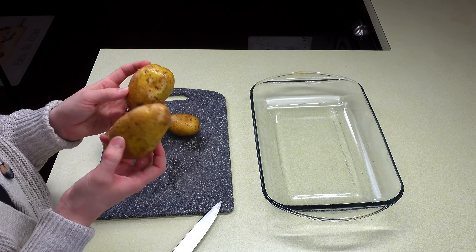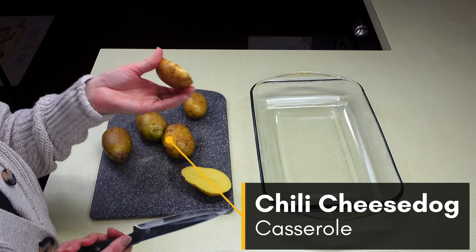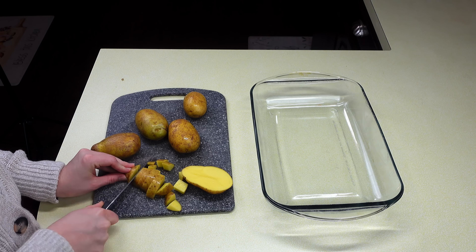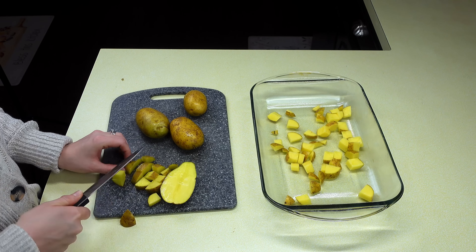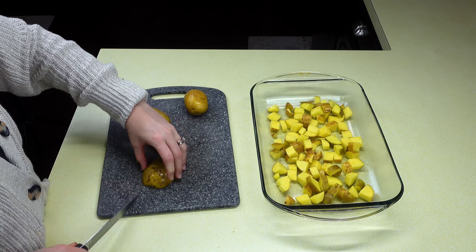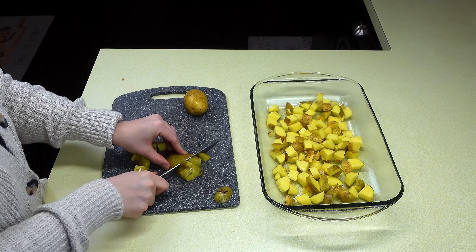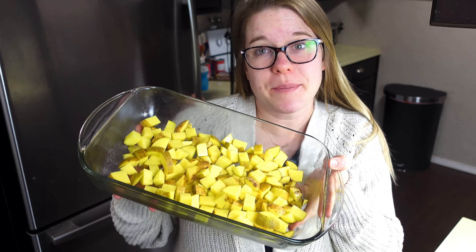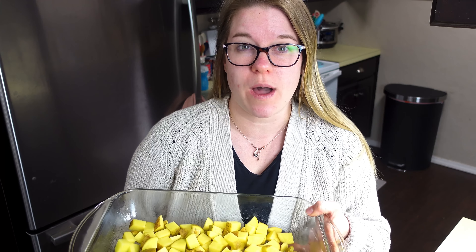For dinner, I have five potatoes — these are Yukon Golds — that I'm just going to dice up into little bite-sized pieces and put on a baking dish. I preheated the oven already to 400 degrees, and I'm just going to let these cook while I'm making the chili.